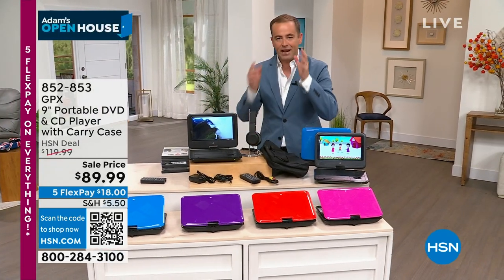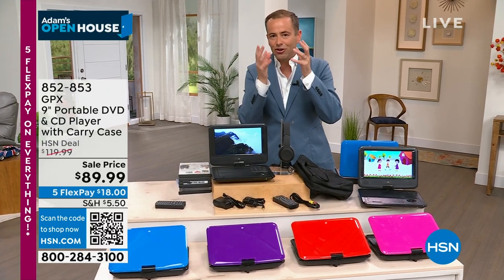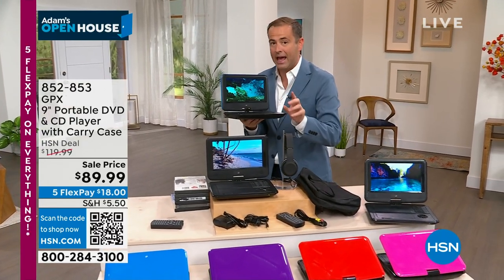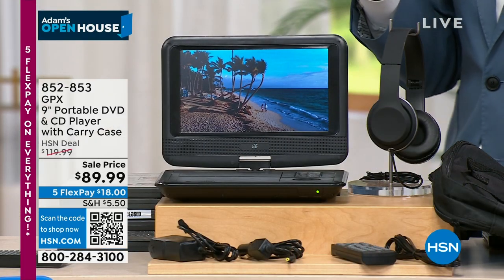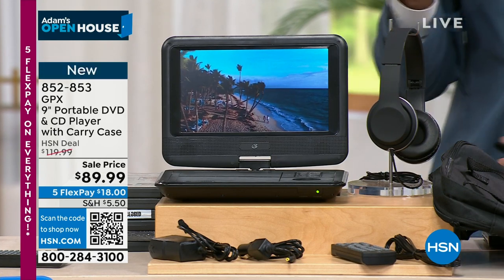We really went to town this past weekend for the first time back — a new model from GPX, our good old favorite. It's a DVD player that is also a CD player, but it's actually the best of both. It turns into a tablet mode and comes with headphones, a carry bag, and a car adapter.